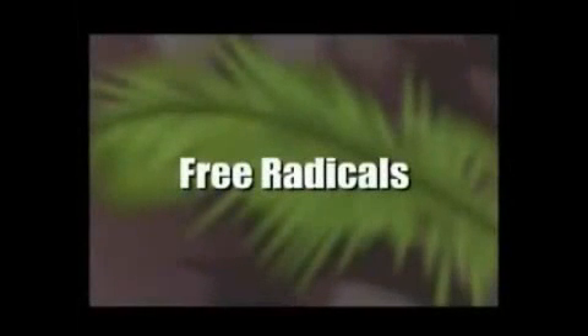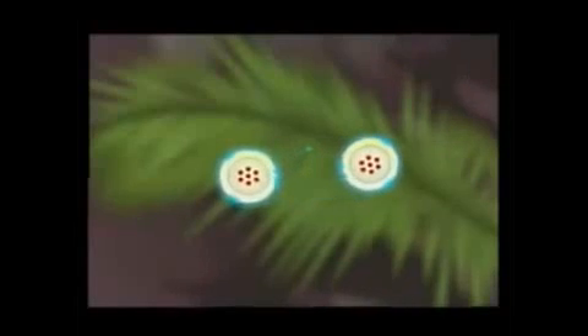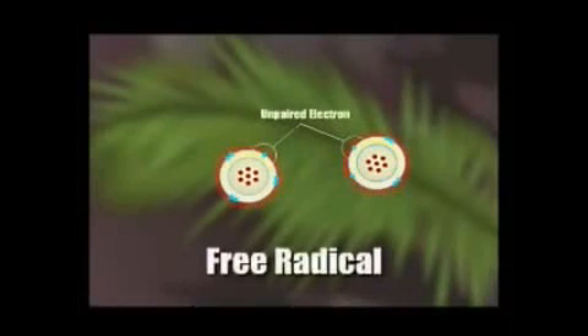Our bodies are comprised of billions of molecular cells held together by electronic bonds. Sometimes these molecules are held together by a weak bond and can split apart, resulting in an unstable molecule with an unpaired electron. This molecule is known as a free radical.